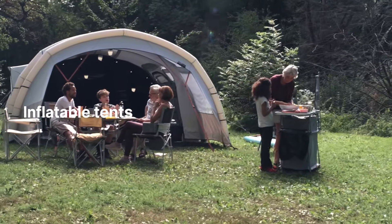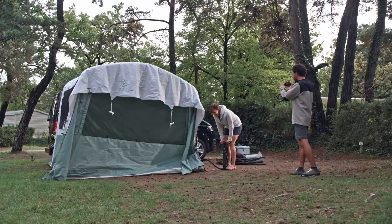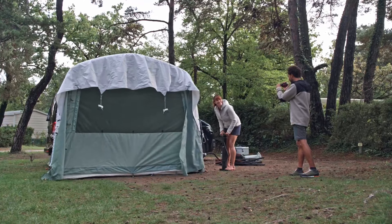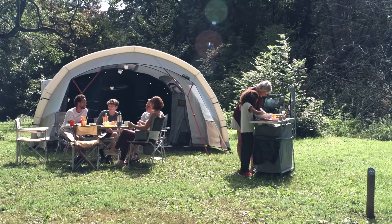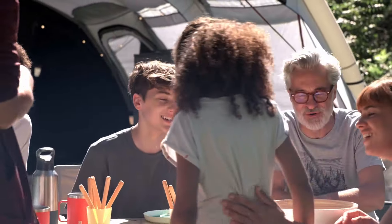Inflatable tents are super convenient for campers who want to save time and hassle when setting up. Simply inflate the tubes that act as poles, and your tent is ready in minutes. They're just as sturdy as pole tents, and offer quick, effortless setup, ideal for families and occasional campers.